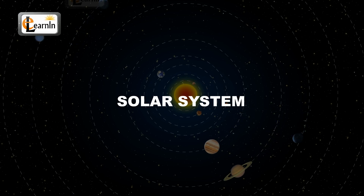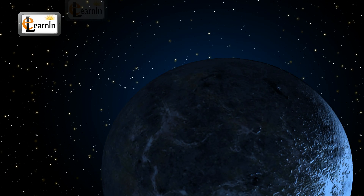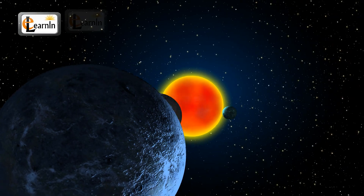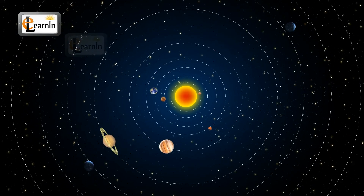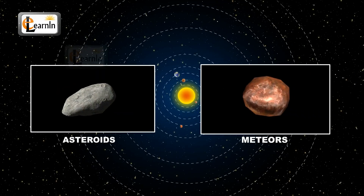The solar system consists of the sun and its planetary system of eight planets, their moons, and other objects, including asteroids and meteors.